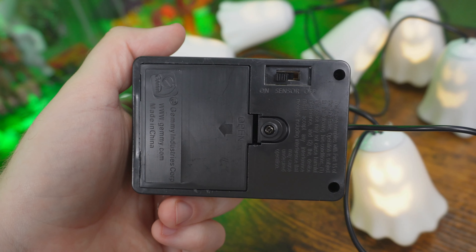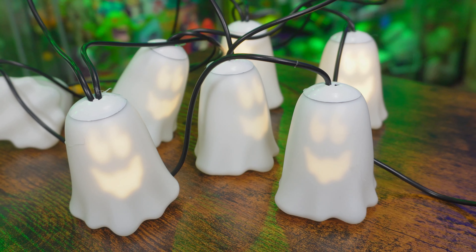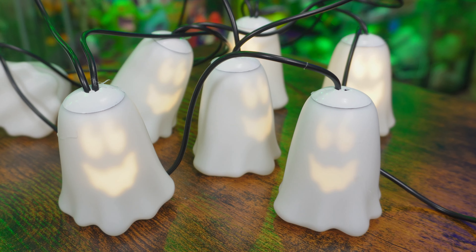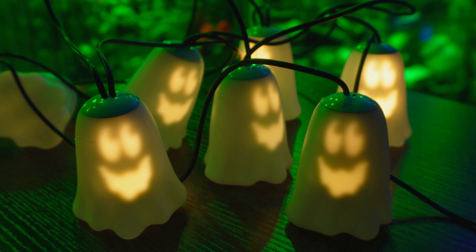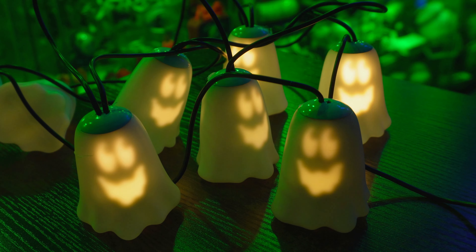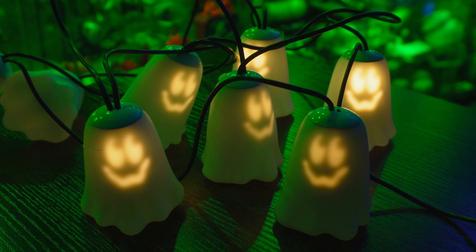I should also mention the switch found on the battery box — there are three options: on, sensor, and off. Off is demo mode. On just turns the lights on within the ghosts, making them a stagnant decoration that doesn't play the Ghostbusters theme song. Let's turn the lights off and get a better look. Lastly, there is sensor mode, which is sound activated — it lights up the ghosts and plays the Ghostbusters theme song.